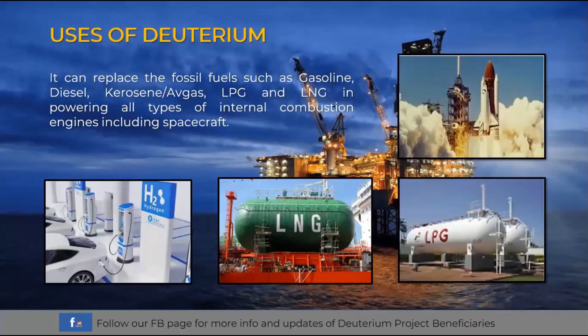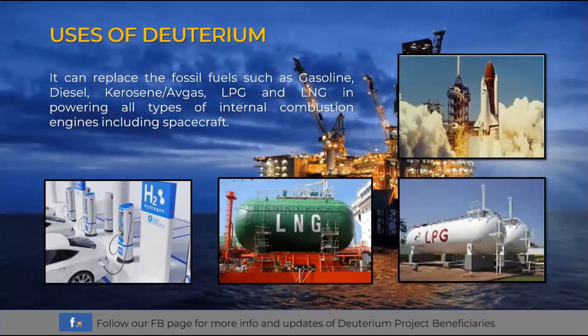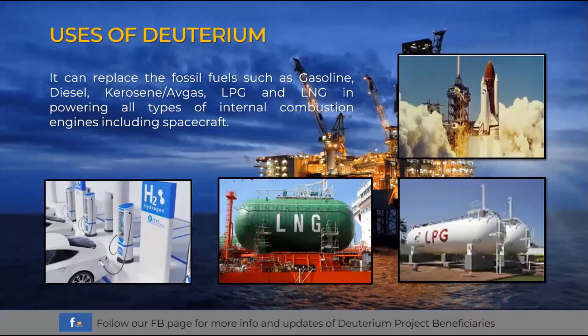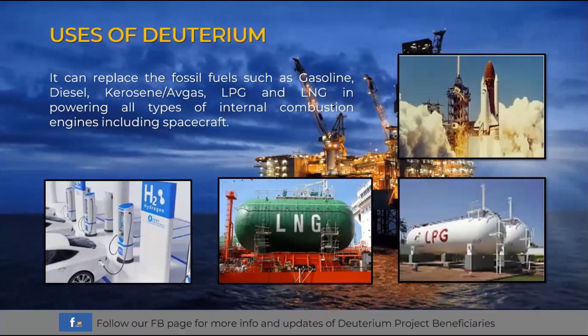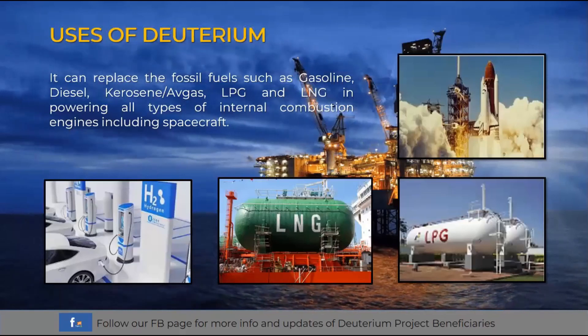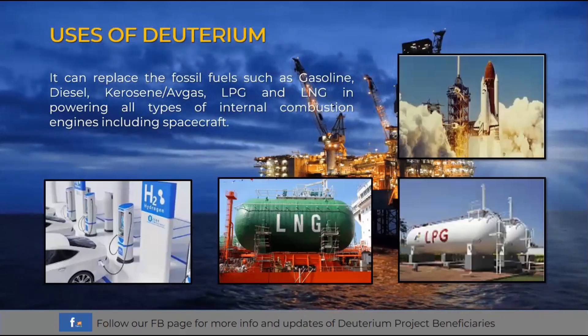What are the uses of deuterium? Deuterium can be used to replace fossil fuels such as gasoline, diesel, kerosene, avgas or aircraft fuel, liquefied petroleum gas or LPG, and liquefied natural gas or LNG in powering all types of internal combustion engines, including spacecraft.